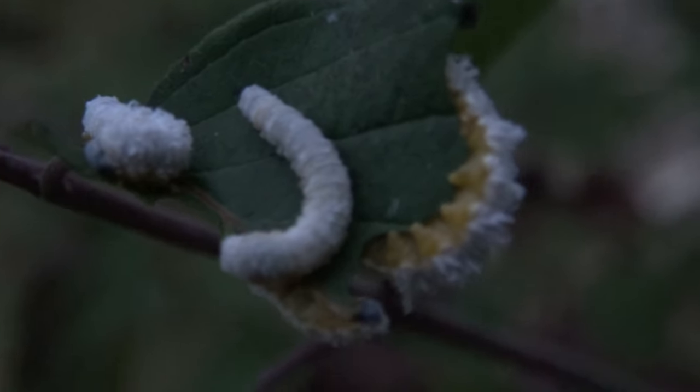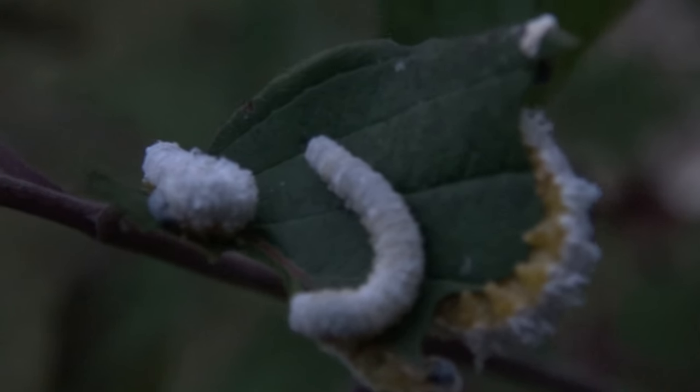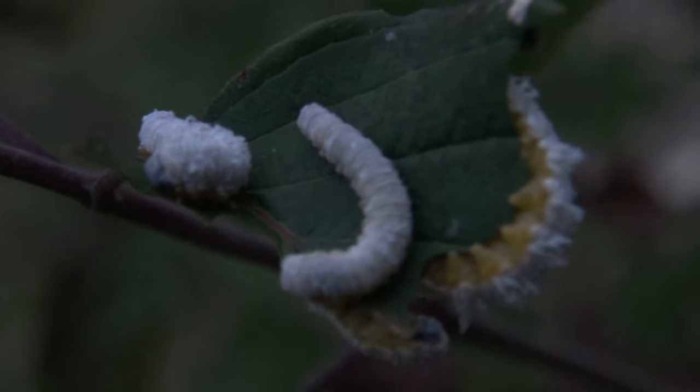I figured I'd put that out there and see if I could get some input on these particular type of caterpillars. If you know what they are, I really appreciate it. Thank you very much.